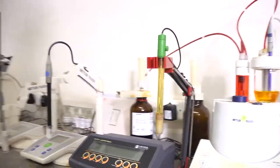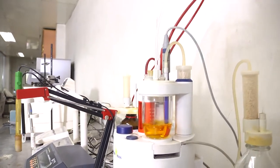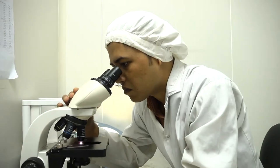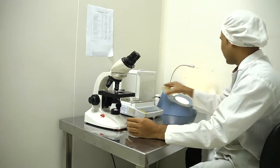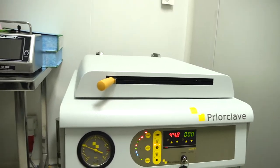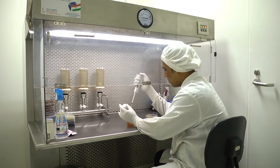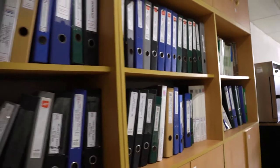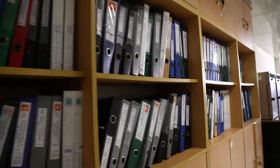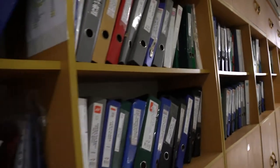Scheduled validation is carried out by our expert and trained validation team regularly. DQ, IQ, OQ, PQ, FAT, SAT, process validation, method validation, cleaning validation, temperature mapping, specification, SOP, BMR, BPR, etc. are all conducted here.